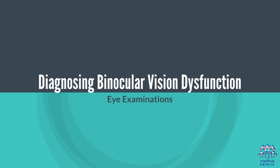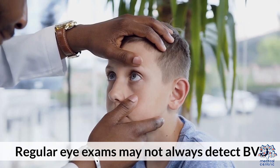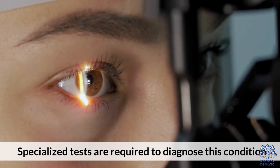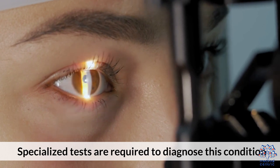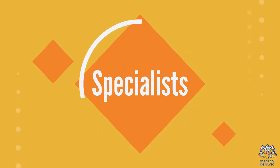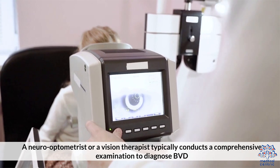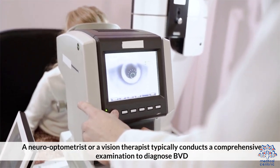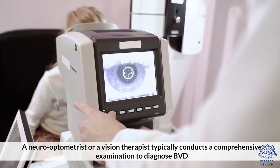Diagnosing Binocular Vision Dysfunction — Eye Examinations: regular eye exams may not always detect BVD; specialized tests are required to diagnose this condition. A neuro-optometrist or a vision therapist typically conducts a comprehensive examination to diagnose BVD.